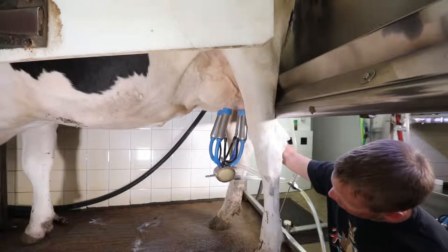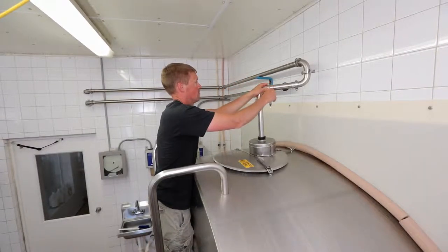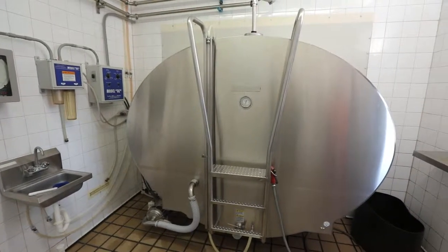Milk comes out of the cow at 101 degrees. The bulk tank chills the milk to about 38 degrees to keep it fresh until it goes to the on-farm creamery to be bottled.